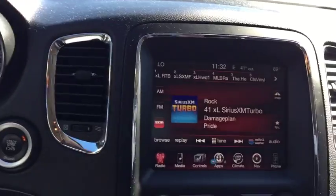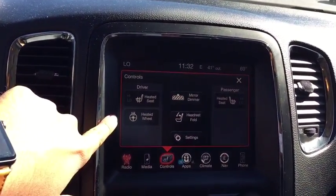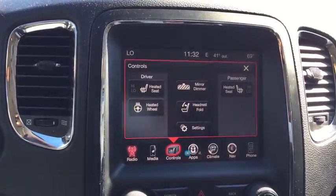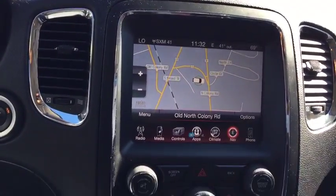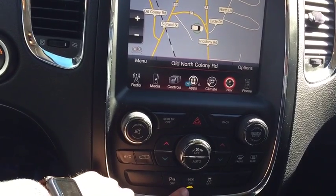In the center, you do have your Uconnect system, which is going to give you access to all your climate controls. You have your heated steering wheel, heated seats, auto-dimming mirror, and a headrest fold so you can fold down the rear headrest to get a better view. You have full navigation in here as well, AM, FM, and XM radio, and of course you can plug in your phone and play music that way. You do have an eco mode with the V6 to give you a little bit better fuel economy on the road.